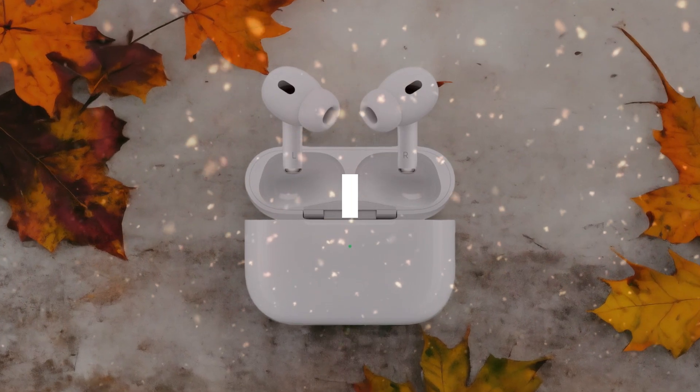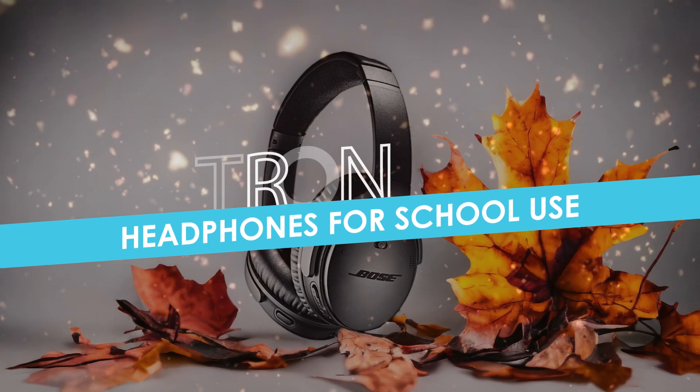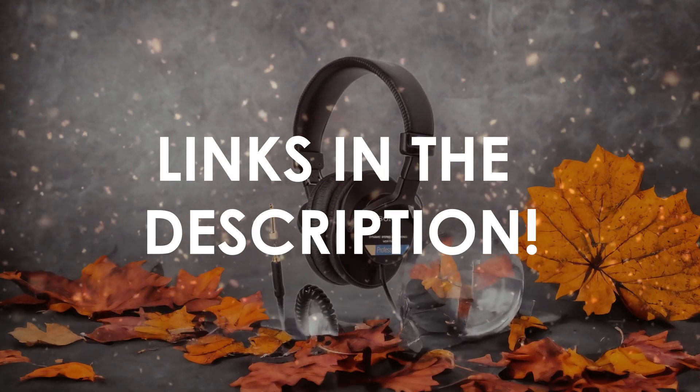In this video, I will help you find the best headphones for school use in 2024. Links to all the products we mention in this video will be listed in the description. Let's get started!